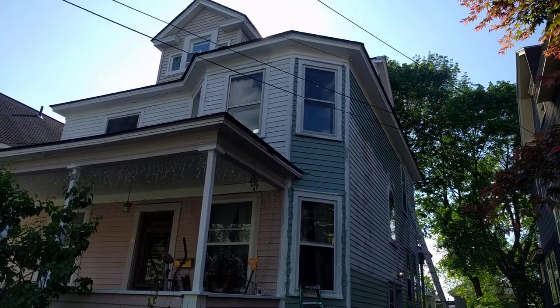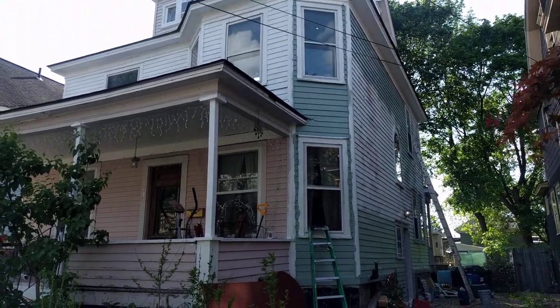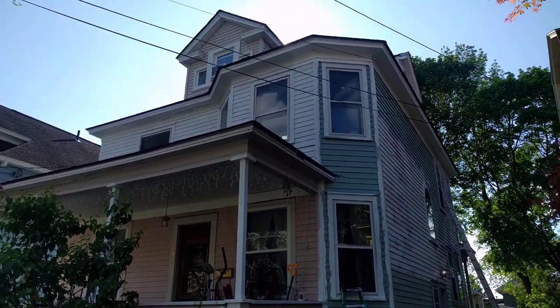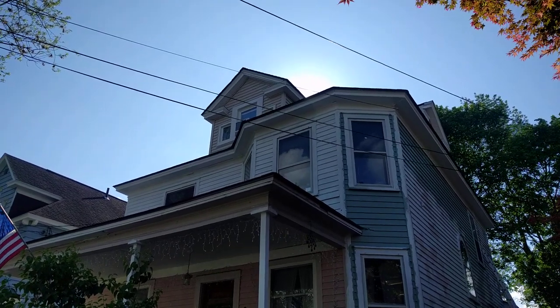Hey, welcome to SC Custom Designs where we finally are putting on the finished coat on the north side and a little bit of the eastern side here. Lots of work in 2019. Main roof completely brand new. Compromised places were replaced.